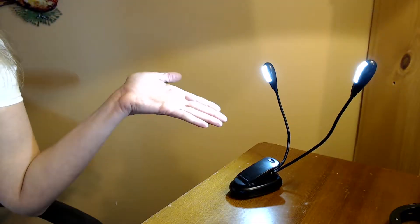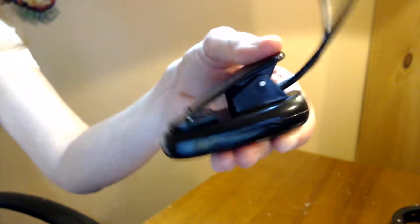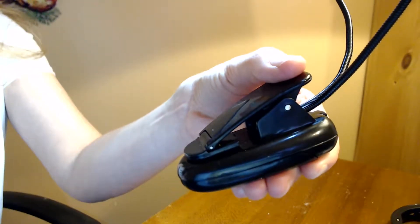It can stand on its own or clip onto your desk. The spring in this clip is pretty powerful, so I would not recommend clipping it onto your laptop.